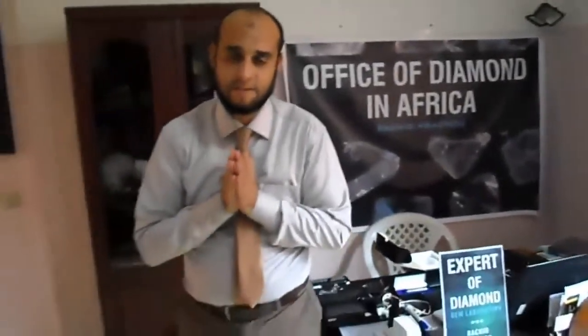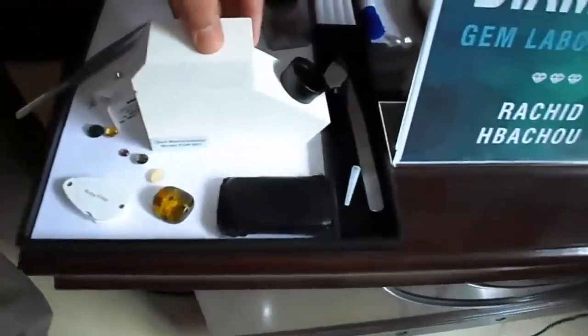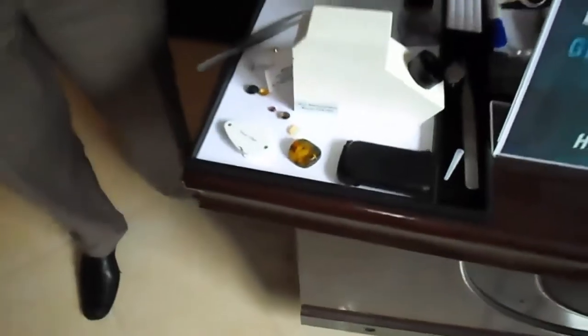First step: you have to learn to distinguish between gemstones by their color. And after that, within the same color, we can find many varieties. To distinguish between these varieties, we use some instruments to measure the optical and physical properties. This instrument here is called a refractometer. We use it to measure the refractive angles.